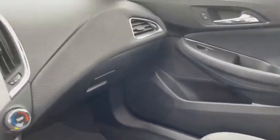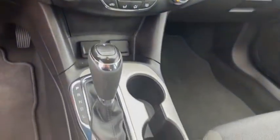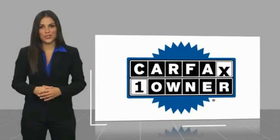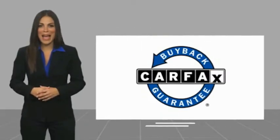Take it for a spin today. This is a one-owner vehicle with a Carfax Vehicle History Report. Be sure to find a complimentary copy of this report online or contact the dealership. This vehicle qualifies for the Carfax buyback guarantee.